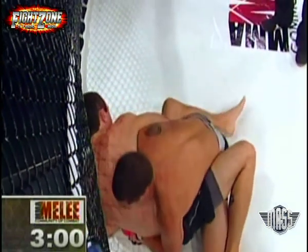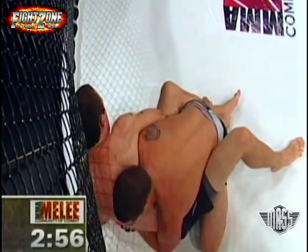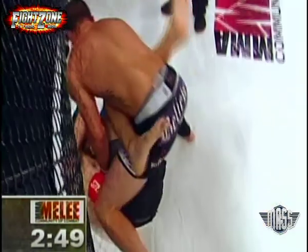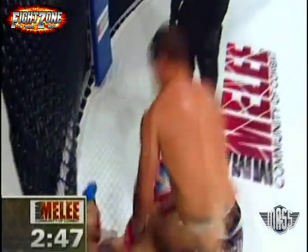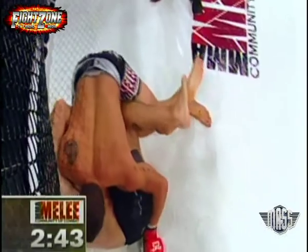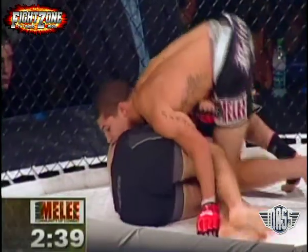Jay, get that right arm up — looking for the kimura. Good defense there by Haas, getting the right arm out. Now he's looking to posture, trying to stand up and punish Blesser. Again he's trying to walk around to pass his guard, and he does it.